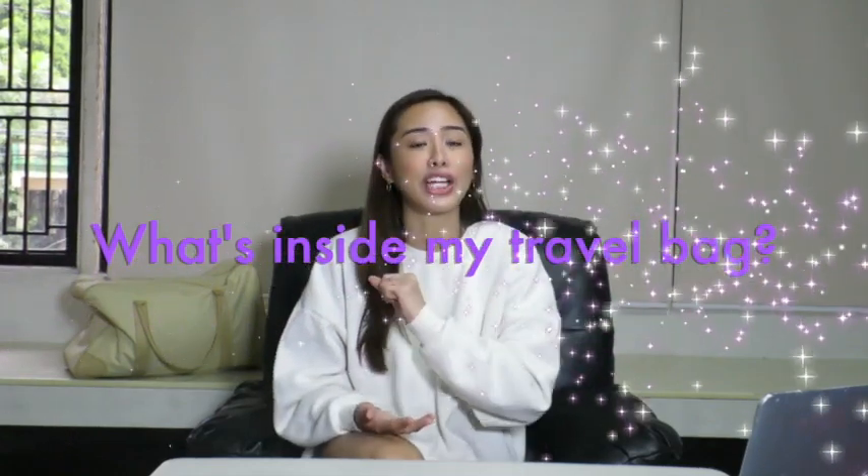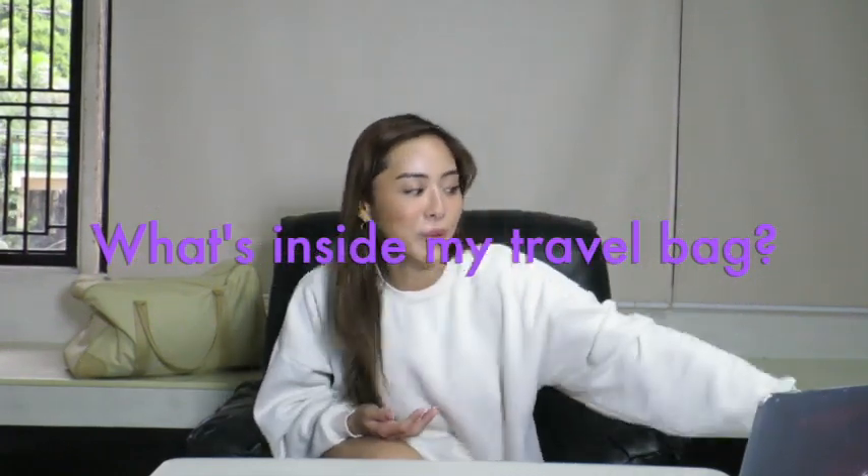Hey guys, I'm back with another video. Just a little update — I just got back from Australia, still in the process of unpacking, got back about four days ago so everything's really cluttered in my room. I decided why not show you guys what's inside my travel bag, so this is my travel bag.